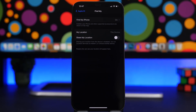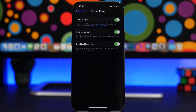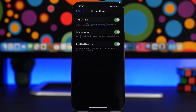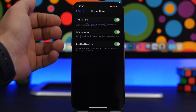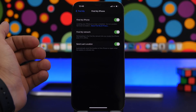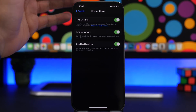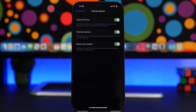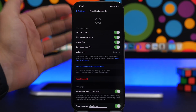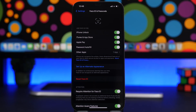The next setting is Find My. You can find it at the top of your Settings app under your profile. There are three different settings here and you should always have them all turned on: Find My to locate your device, Find My Network which lets you locate your device even when it's offline, and Send Last Location which automatically sends your iPhone's last location to Apple when the battery is critically low.